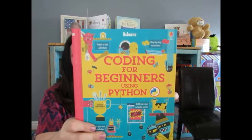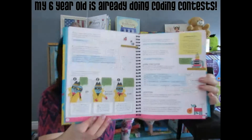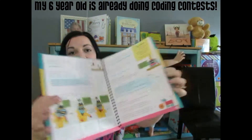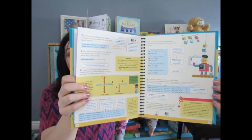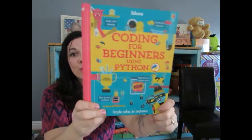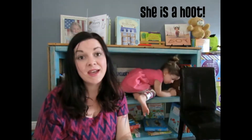And then for coding, we have Python and one for Scratch as well. These are cool — they're hardcover with spiral bound inside, and it literally walks you through step by step how to code using Python. You can make your own characters and your own little video game. It's pretty sweet.